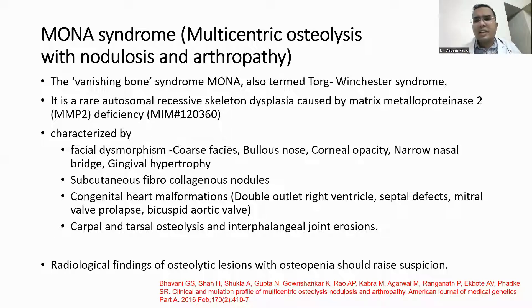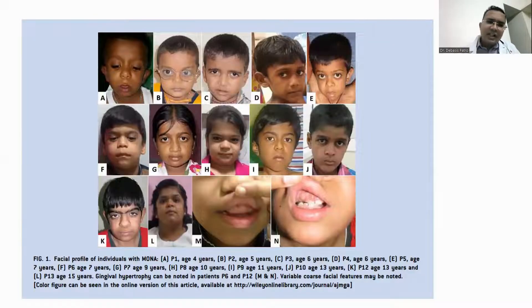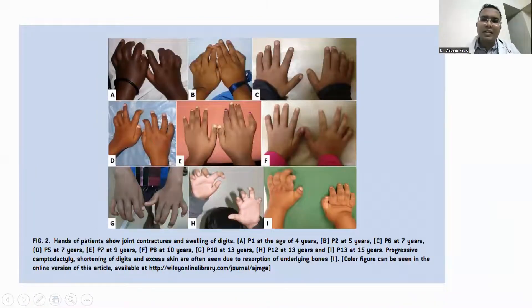The second genetic arthropathy is MONA syndrome — multicentric osteolysis with nodulosis and arthropathy — also known as the 'banishing bone syndrome.' It is a rare autosomal recessive skeletal dysplasia caused by matrix metalloproteinase 2 deficiency. Characteristic facial findings include a bulbous nose, congenital cataract, coarse flat nasal bridge, and gingival hypertrophy. The hallmark is osteolysis of the carpals and tarsals, leading to shortening of the digits, skin laxity, and camptodactyly.